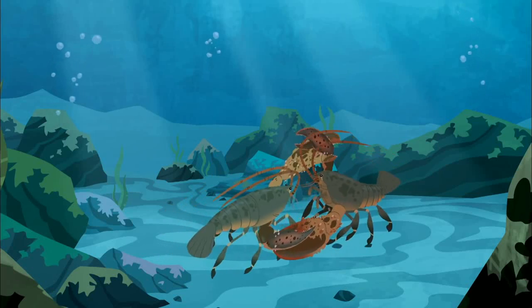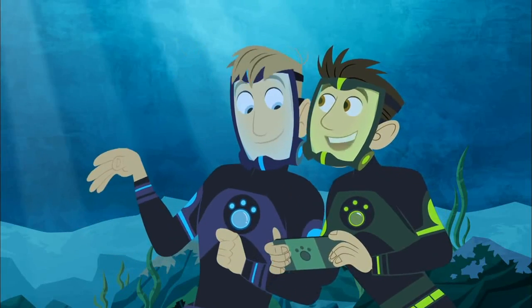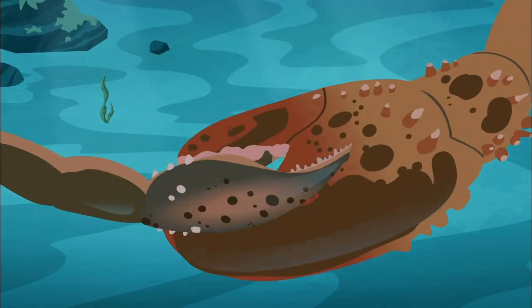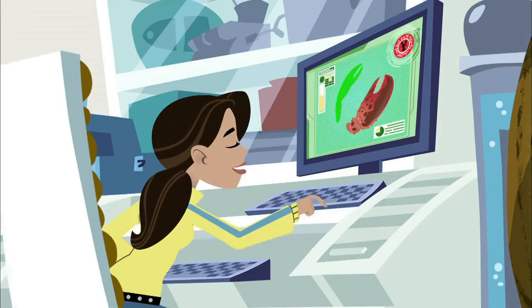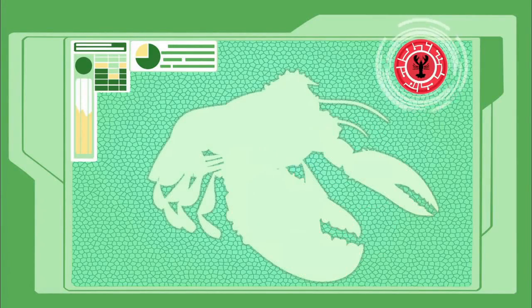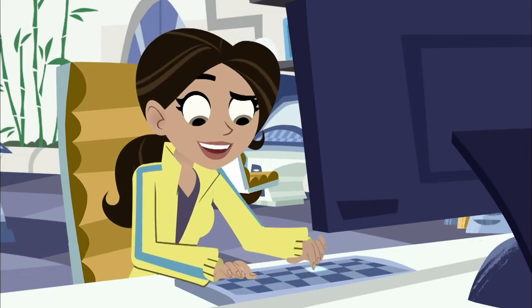But why are the two claws different? One sleek and thin, one big and bulky. The big one — the crusher — is used for crushing things. While the little one — the pincher — is used for ripping and tearing. Claws, claws and more claws. I didn't know a lobster was so strong. A regular muscle head.